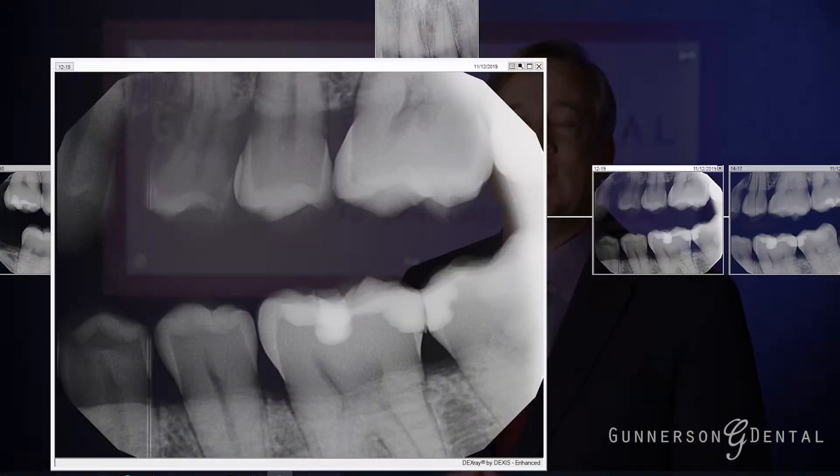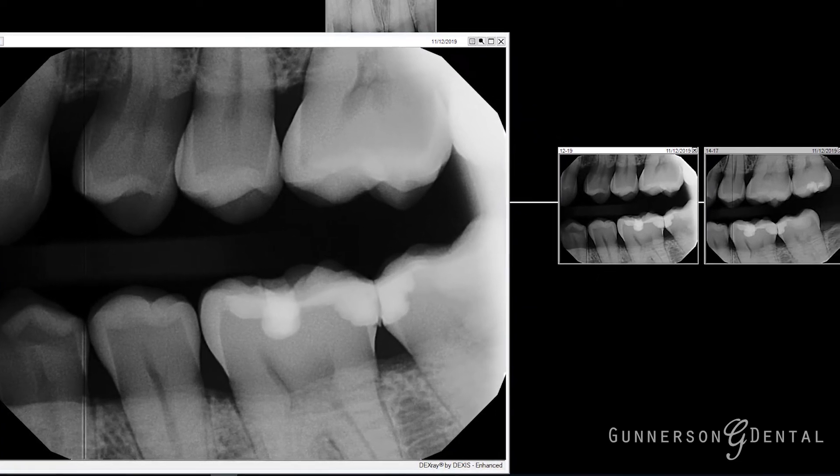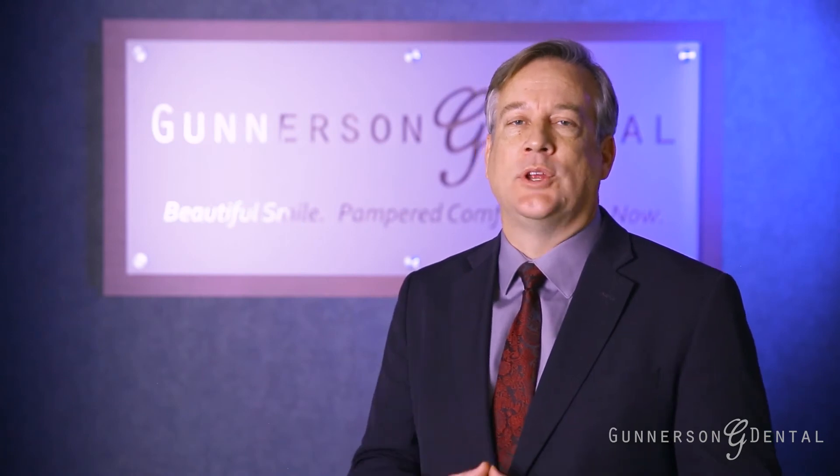These include bite wing films. These give us a view of and check for decay in between the teeth. It also gives us a view of the amount of bone supporting your teeth.